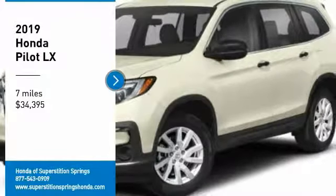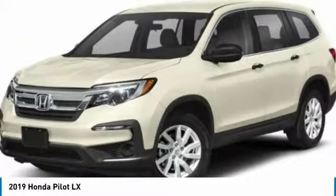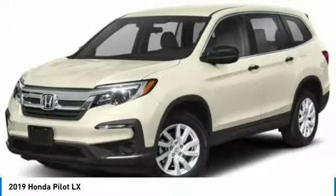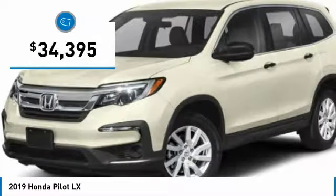We are pleased to show you the 2019 Pilot. Optimal utility, indulgent interior, powerful performer. You'll be ready for almost anything in the Honda Pilot, and it is priced below $35,000.